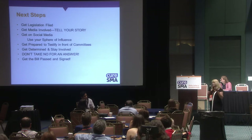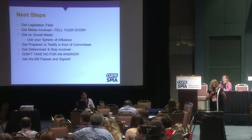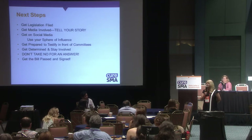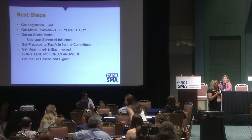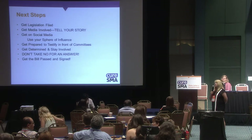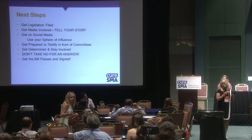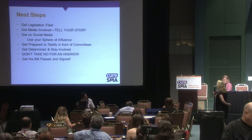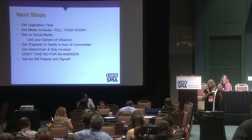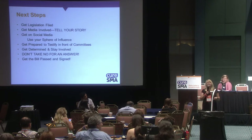Once you get a state representative or senator to agree, get the legislation filed, then get the media involved. Be willing to tell your story to as many media outlets as possible. Talk to local newspapers and TV stations. Use social media and your sphere of influence — a little tweet can make a difference. We used Facebook quite a bit during Brady's Law, asking people to call their state representatives. You're reaching different areas of your state, so it's not just one person making phone calls.